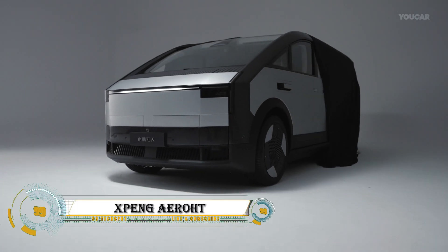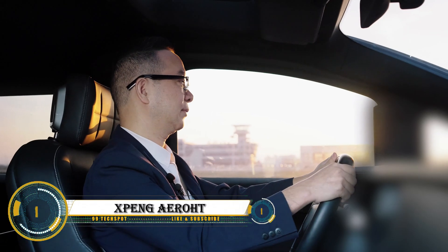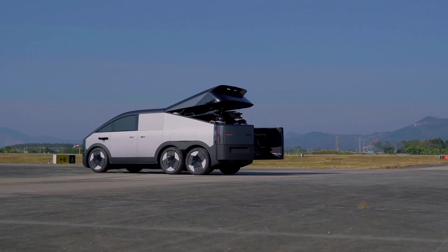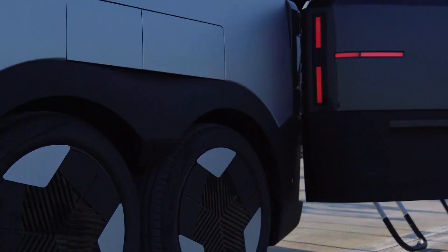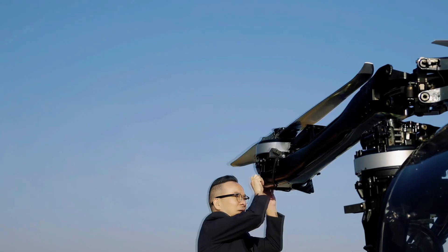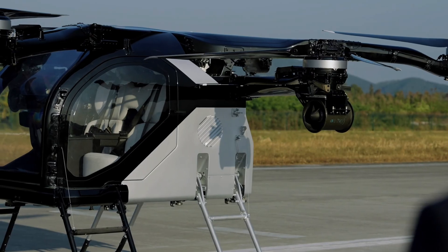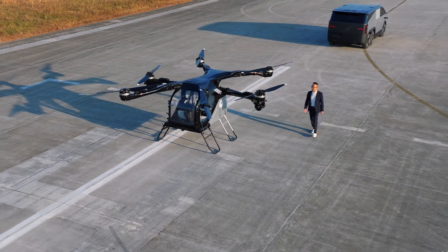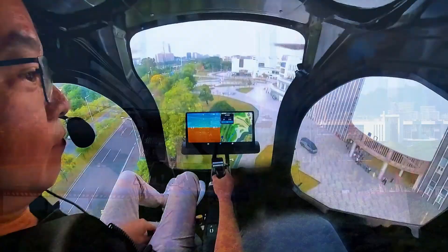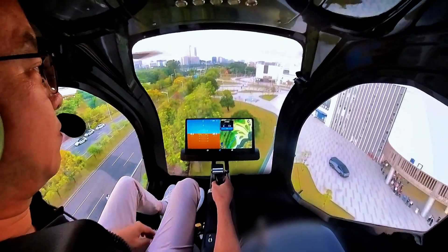The Xpeng AeroHT flying car is a groundbreaking modular vehicle designed to seamlessly blend road and air travel. Developed by Xpeng AeroHT, a subsidiary of Xpeng Motors, it features a six-wheeled mothership that houses a compact electric vertical takeoff and landing aircraft, with a top speed of 62 mph (100 km/h) on the ground.